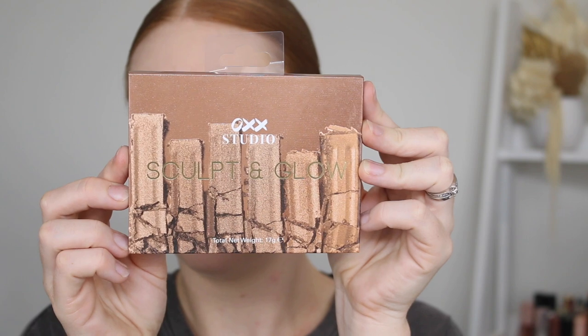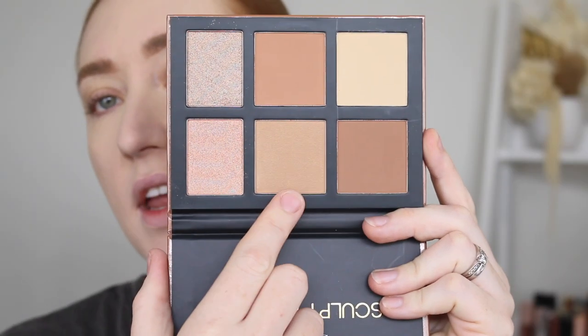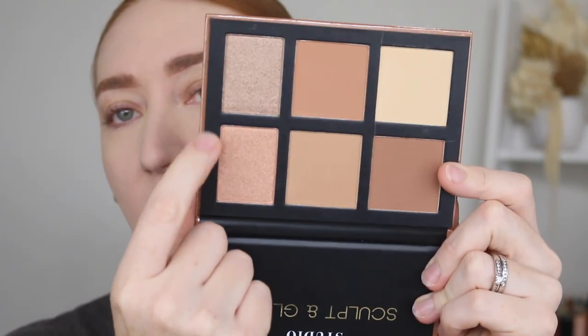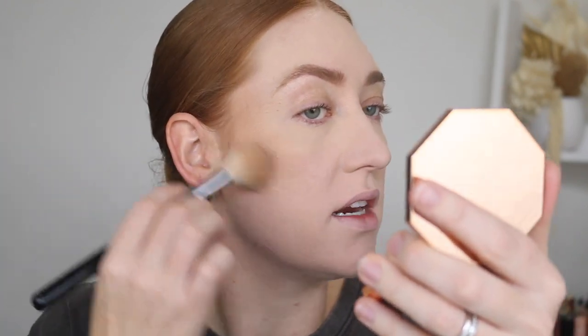For bronzer, I have the Sculpt and Glow Palette. This comes with a few different bronzing shades, some highlighters, and a pressed powder. I think I'm going to go in with this shade here because these two look a bit warm for my fair skin tone. Also, these highlighting shades are way too deep for me as well. I don't know why I even got this to be honest — it's not very suited for my skin tone. In my last video, I tried out the Bronze Whip Cream Bronzer and it was such a beautiful formula, but the shade just wasn't quite right for me. Well, this shade seems to be working nicely. It's blending out very easily, doesn't look patchy at all, and there is a bit of a sheen to it — it's got a bit of a glow.